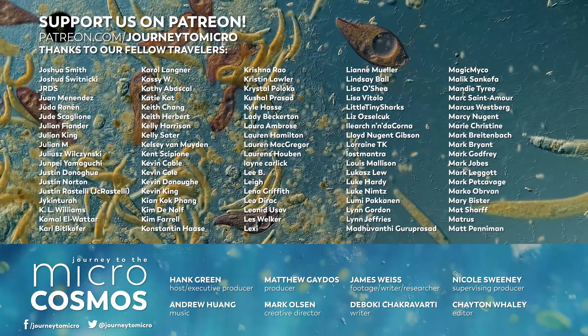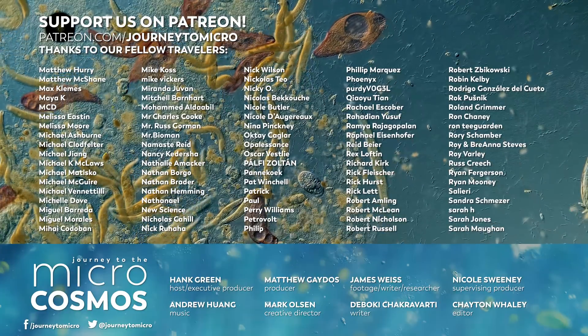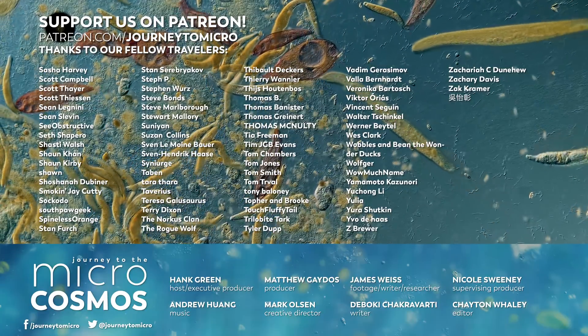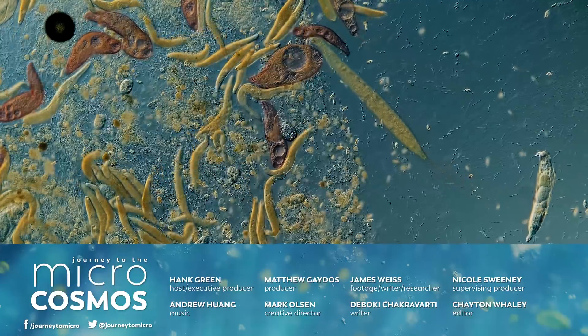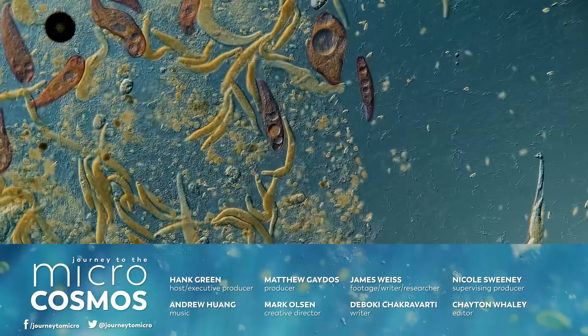And I'm sorry that I said that they wiggled out of the mud, though I don't think that they'd mind. If you want to become one of our patrons on Patreon, you can go to patreon.com/journeytomicro. We really appreciate everybody who supports the channel. If you want to see more from our Master of Microscopes, James Weiss, check out Jam and Germs on Instagram, and if you want to see more from us, there's always a subscribe button somewhere nearby.